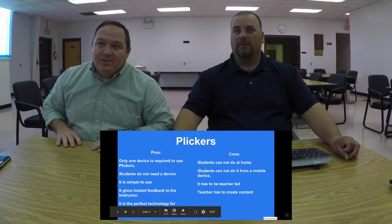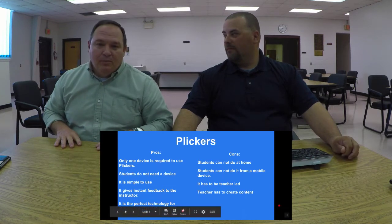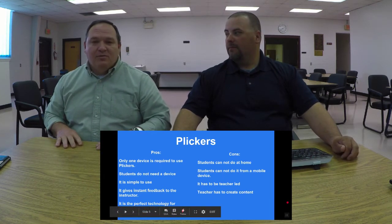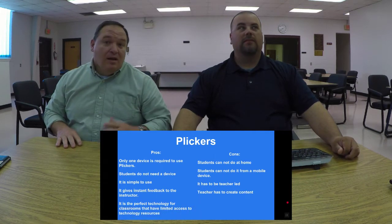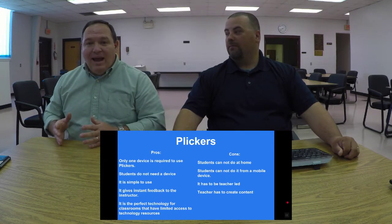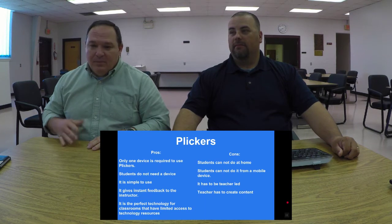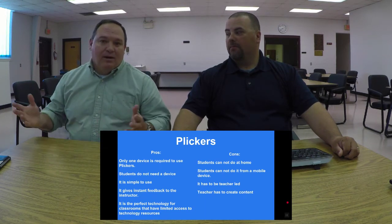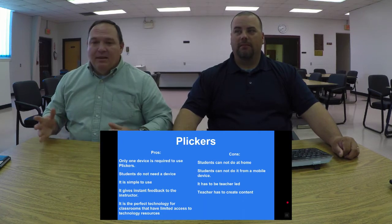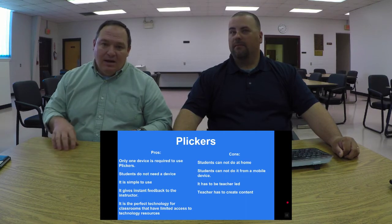Finally, the teacher has to create the content. If you want questions on Plickers, you do have to go in and copy/paste questions and answer choices. But you can also use materials you already have — if they're printed out in multiple choice format, whether that's an SOL practice test or whatever you've got — that material can go into Plickers. You just put in an answer key.